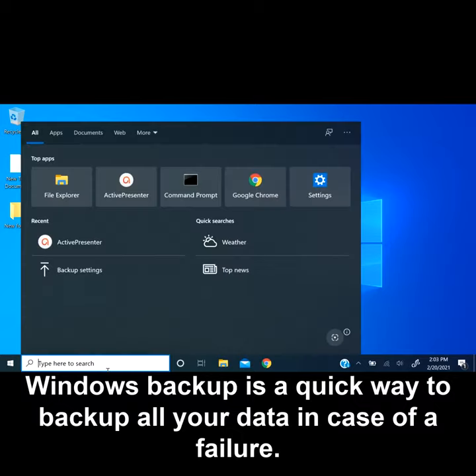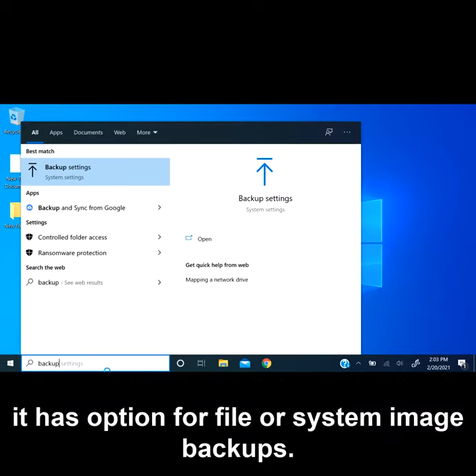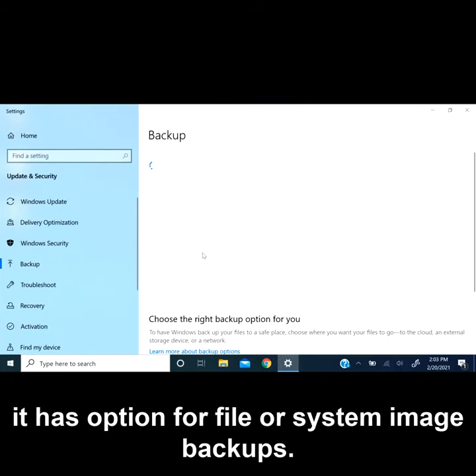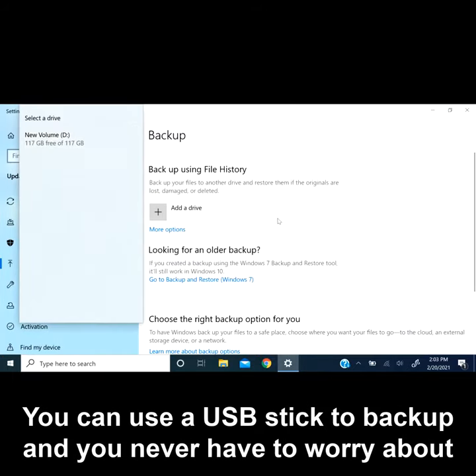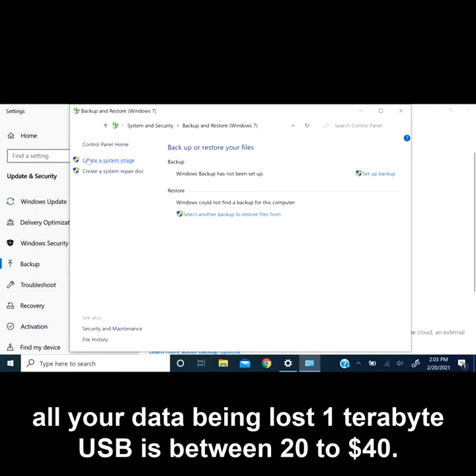Windows Backup is a quick way to backup all your data in case of a failure. It has options for file or system image backups. You can use a USB stick to backup and never have to worry about all your data being lost. A one terabyte USB is between $20 to $40.